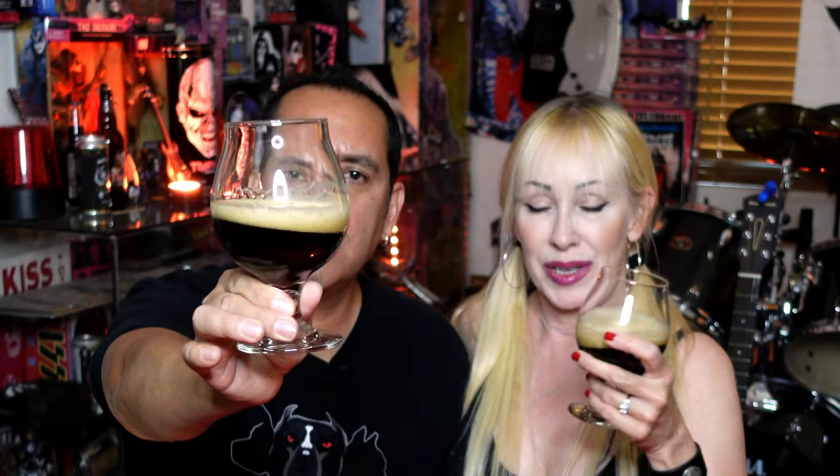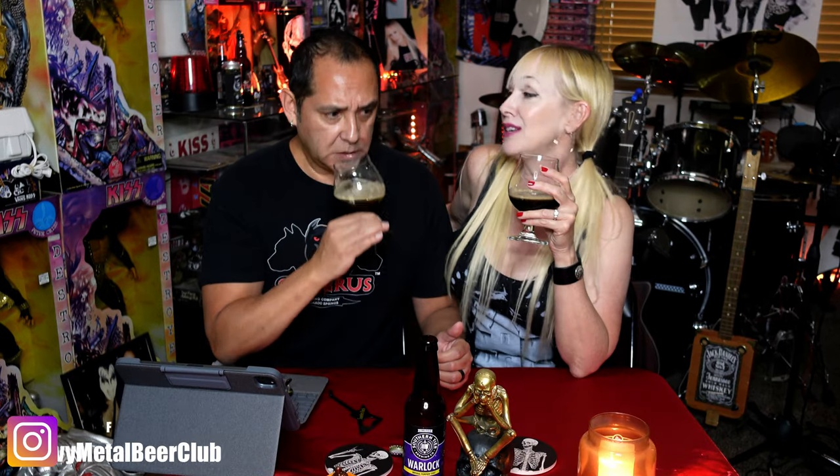Nice dark color to it — that's like a dark cola, like Coca-Cola. Let's give this a sniff-a-roo. Oh, it smells like coffee and cola. And I do smell the pumpkin spice. Yeah, it is rather spicy. It smells very nice, very seasonal pumpkin.